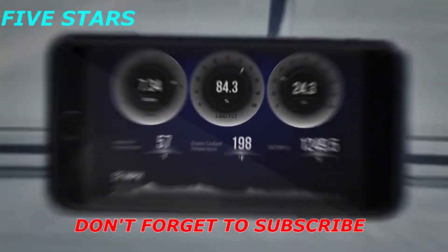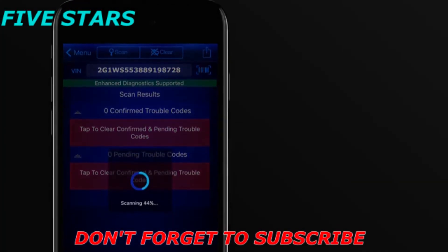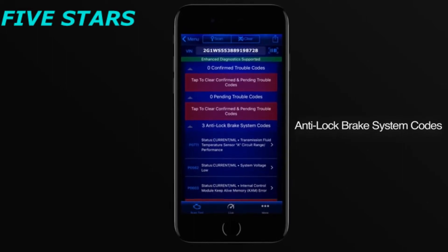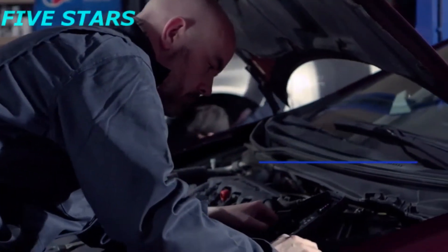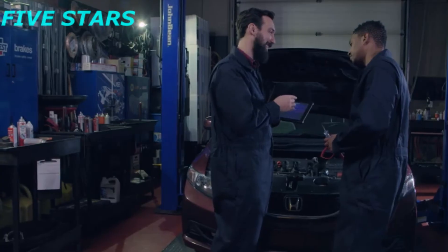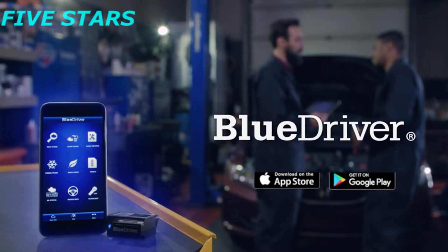Check to see if you'll pass the smog check. You can also perform enhanced diagnostics and read and clear airbag, transmission, ABS, and other module codes. BlueDriver — built and supported by a team of professional engineers in North America. It's the portable wireless scan tool professionals trust most. Get BlueDriver today and experience the pro power of being able to scan and understand your vehicle.